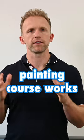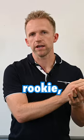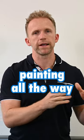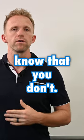This is Eric with Painting Business Pro, and in this video, we're going to talk about how the commercial painting course works and what you're going to learn. You're going to go from rookie, not knowing anything about commercial painting, all the way to knowing what the experienced commercial painting contractors know that you don't.